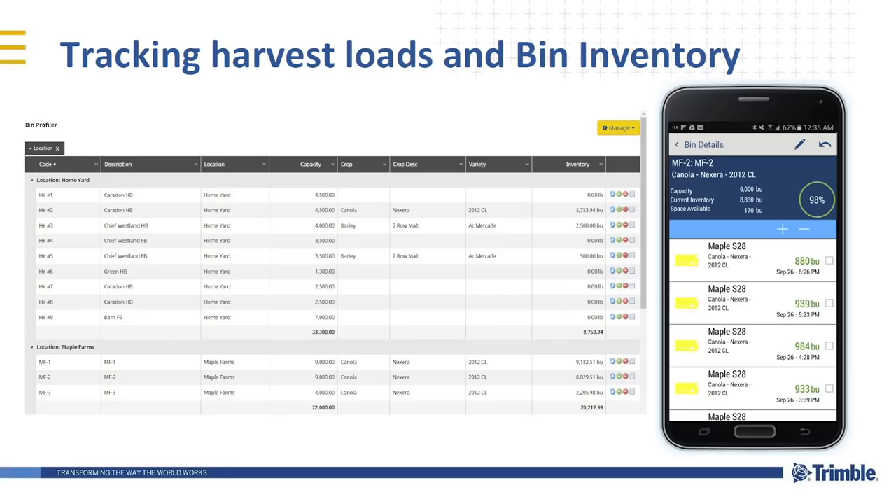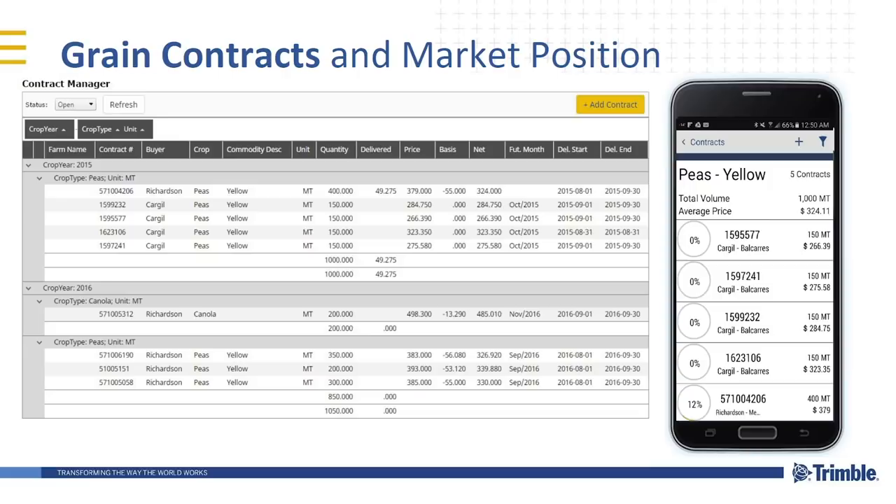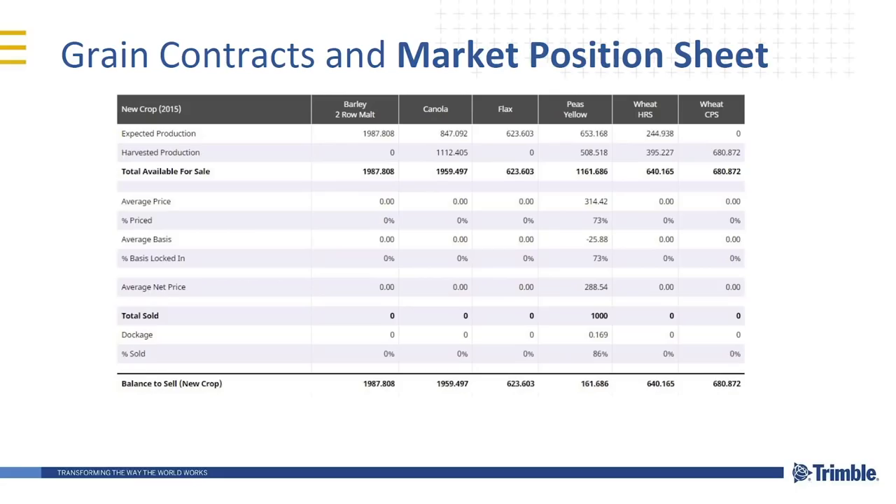By weighing your loads and pulling them into the system, you can get more accurate yield data and do post-calibration later in the season. From a market position and grain contract tracking standpoint, the ability to put in all of your grain contracts — what you have sold, what you have left to sell, who you're selling with, when your delivery periods are — all this information will make it easier to manage your operation. This is an example of our market position sheet by commodity: what you've expected to produce, what you've actually harvested, what you've sold, and what's left to sell.